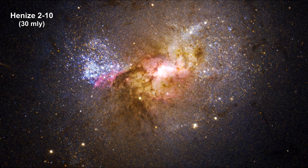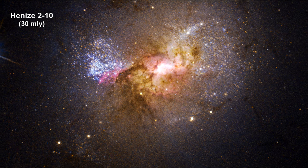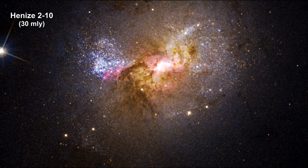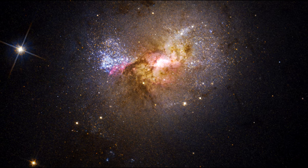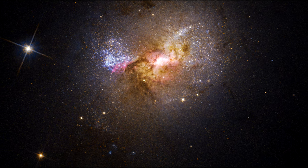Here we have a black hole at the center of a dwarf galaxy, Heinz 210, 30 million light years away. This galaxy contains only one-tenth the number of stars found in our Milky Way.